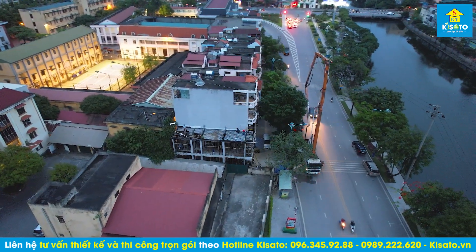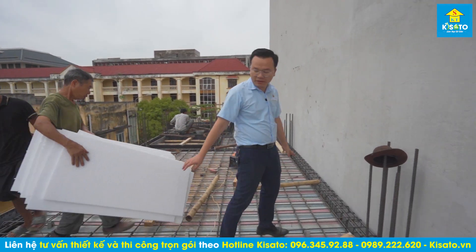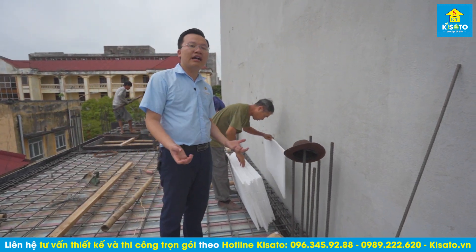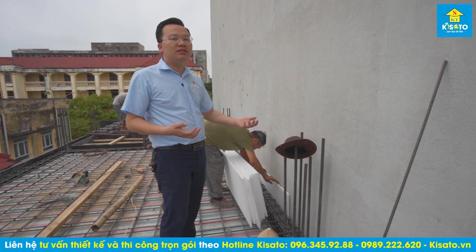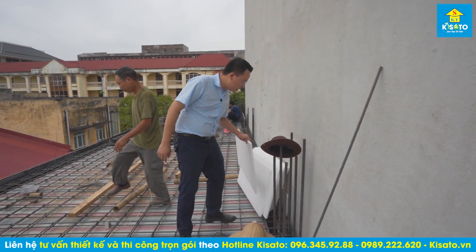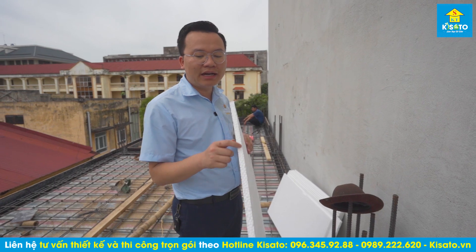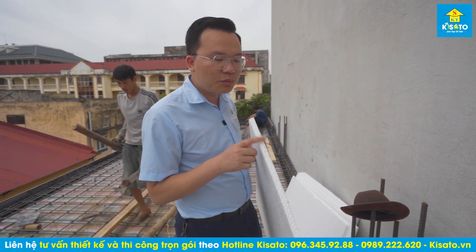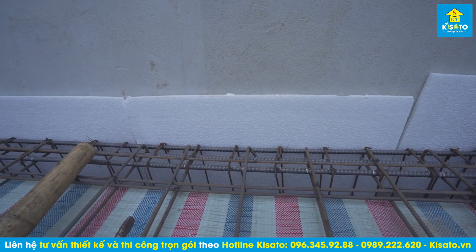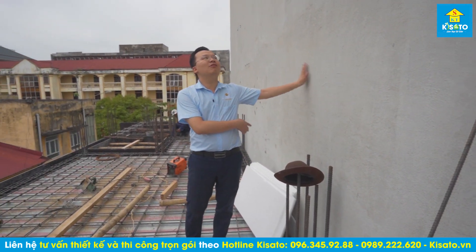Có khó khăn một chút là thi công phần tiếp giáp. Chúng tôi dùng những tấm xốp đặt vào phía bên mép để tạo ra khe lún giữa hai nhà, tránh nó kéo nhau. Tấm xốp này mua ngoài thị trường có độ dày 2 phân, đó là khe lún. Chúng tôi rải toàn bộ xốp xuống phía dưới, tạo một lớp phân cách hoàn toàn với phần tiếp giáp nhà bên hông.